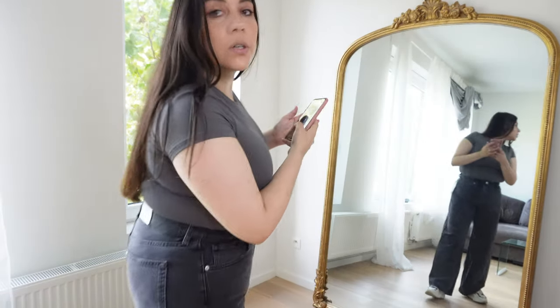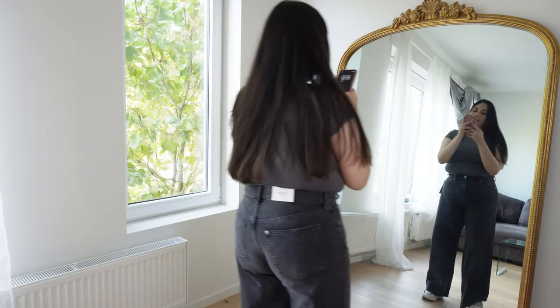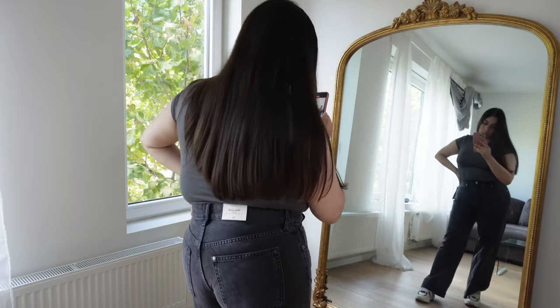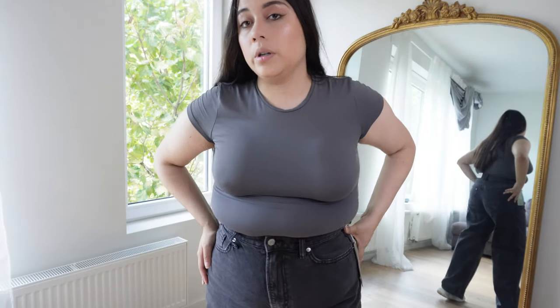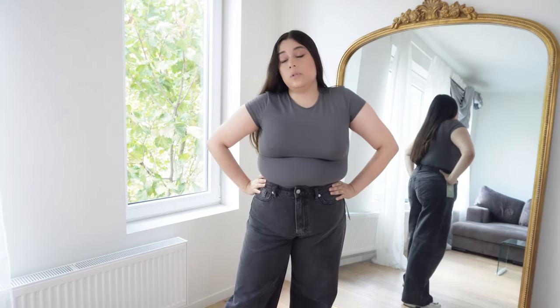I'm going to take a picture and send it to my friends. I am unsure of which ones to choose — help me guys! I do love both of them, they're both nice and comfortable and I feel like I would wear them all. So far I'll go with the first ones, but these ones are really nice too. Now let's go with the next ones.